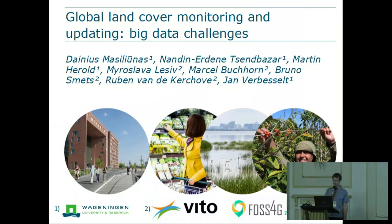Second talk of this round — we have Daenius Masilunas who will talk about global land cover monitoring and updating big data challenges. I'm from Wageningen University and Research, and I'll be talking about a project I'm involved with: the Copernicus Global Land Services. This project is led by VITO, an institute in Belgium, and we collaborate quite closely on that one.